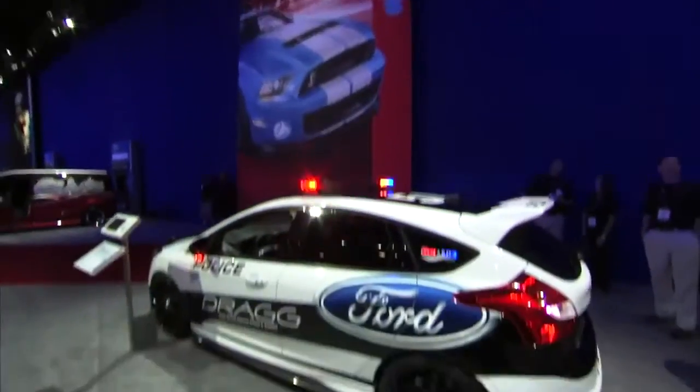Hi there, this is Rob Canan, former editor of Hot Rod Magazine, and I'm here at the 2013 SEMA Show in Las Vegas. I want to show you some of the cool Fords that really stood out for me.